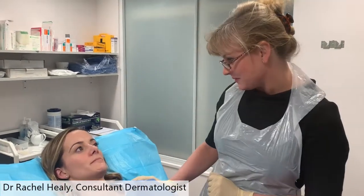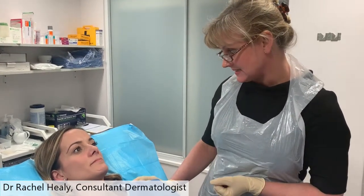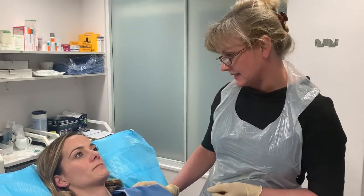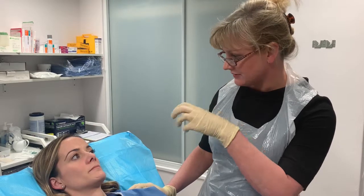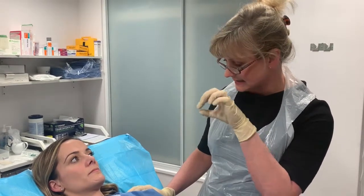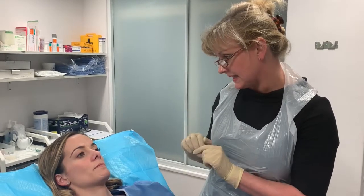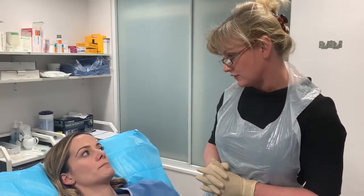Leanne, you've signed the consent form, so we're going to remove the cyst for you. We're going to start off by putting some local anaesthetic in the skin — that bit's going to sting, but after that you won't feel anything at all. We then make a little hole in the top of the cyst to relieve the pressure and remove the contents, and that's with a surgical punch, and then we make a slightly bigger nick in the skin and pull out the sack, and afterwards you're going to have a couple of dissolving stitches.